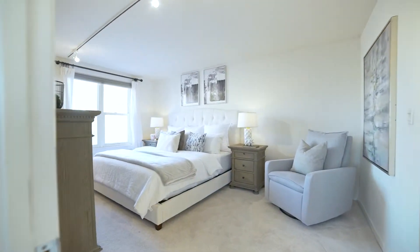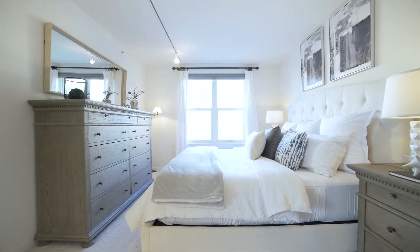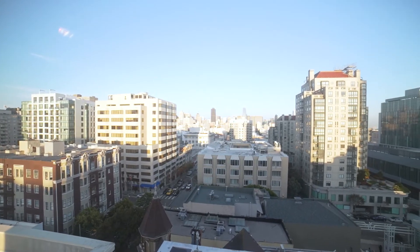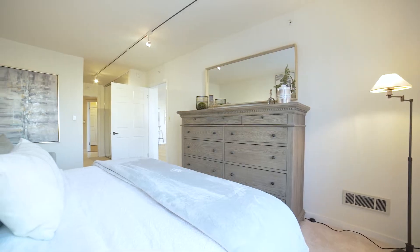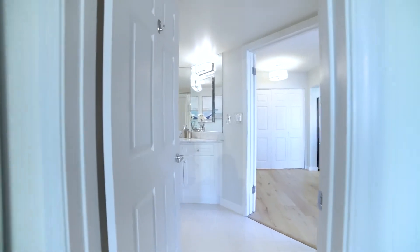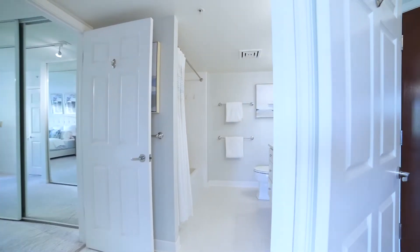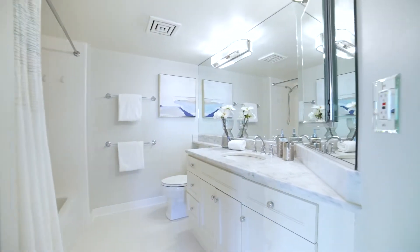The generously sized bedroom has ample closet space and a double stack washer/dryer in the home, with a dual entry bathroom for privacy and ease for guests.